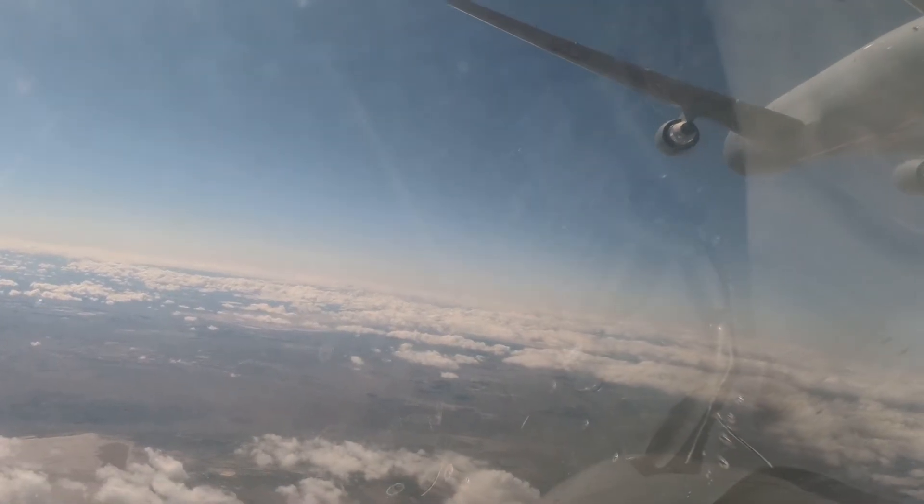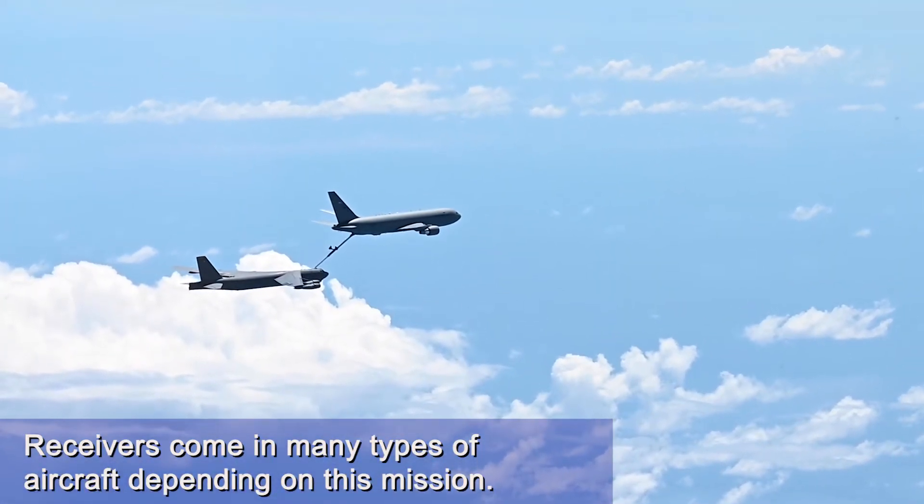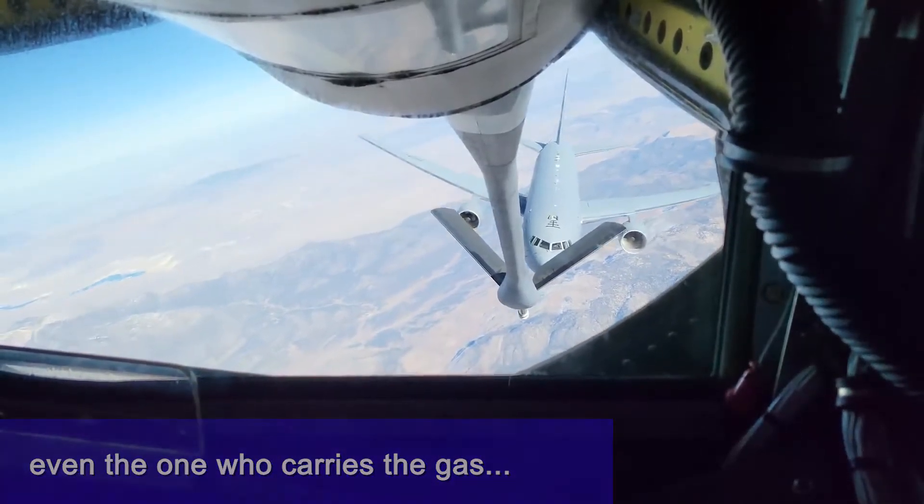Having that tactical capability to put our assets downrange anywhere at any point, even if we're not necessarily geographically located there, is a huge warfighting capability and something that truly makes our Air Force great.